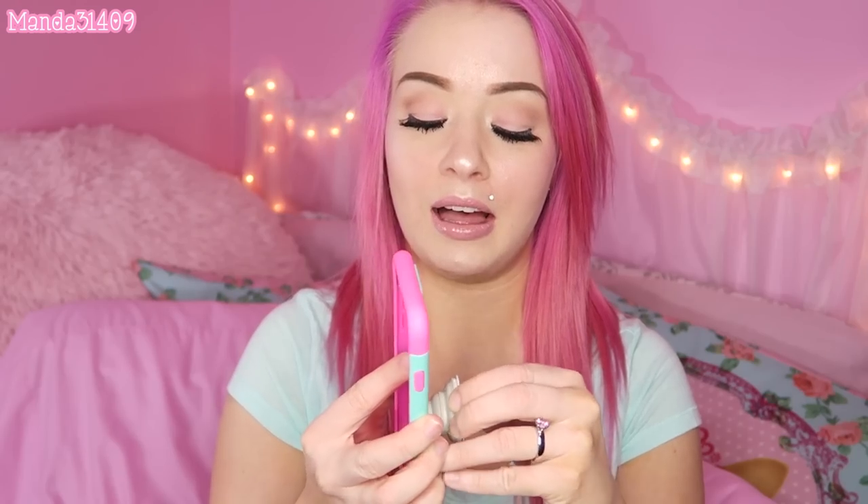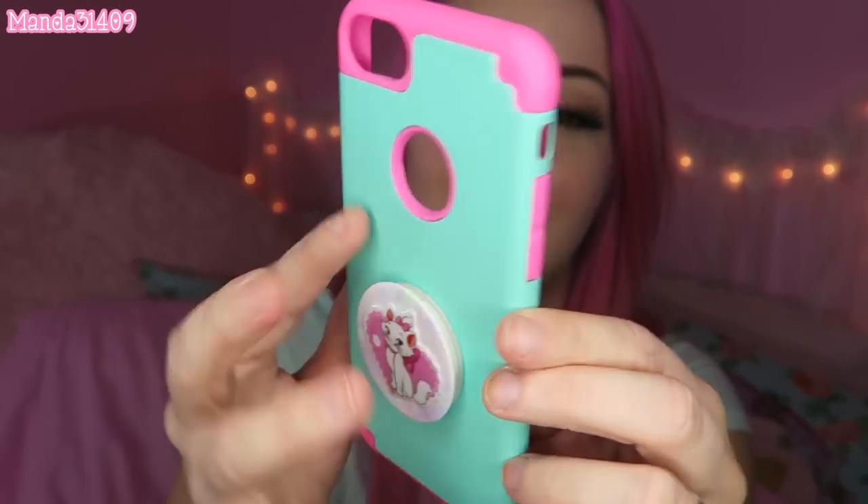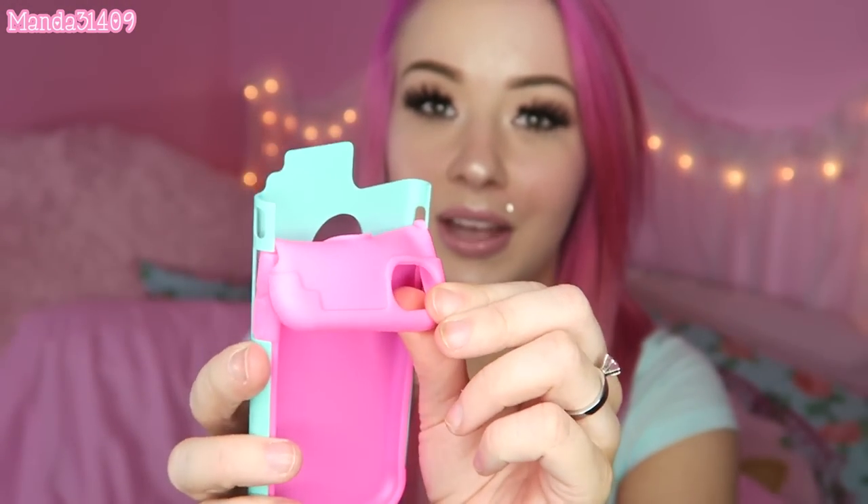Speaking of pop sockets, I'll show you this case — I used it in my 'what's on my iPhone' video and I got a ton of questions about it. I have my cotton candy marble pop socket on it, and I put a little Marie sticker on the pop socket so it would kind of match the case. The case is a two-piece one — it comes with a hot pink silicone that goes on first, and then a turquoisey shell that goes over it. I got this off of eBay.